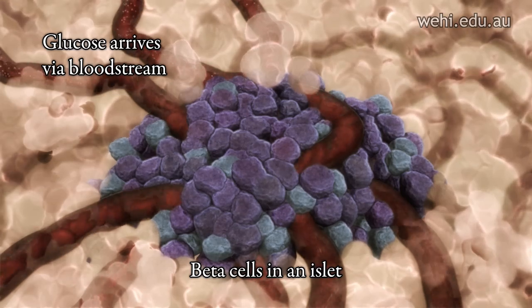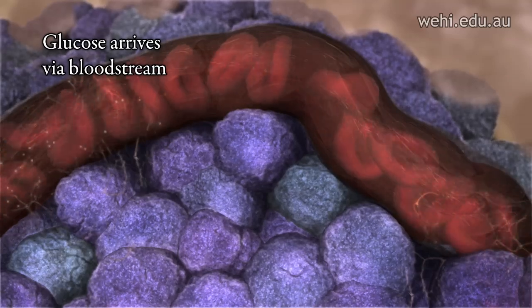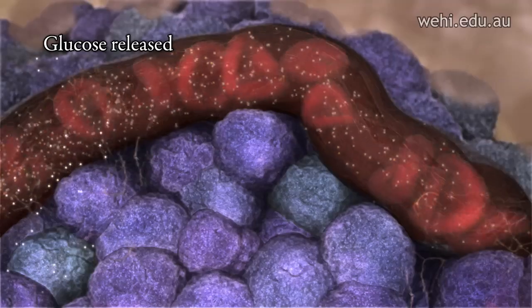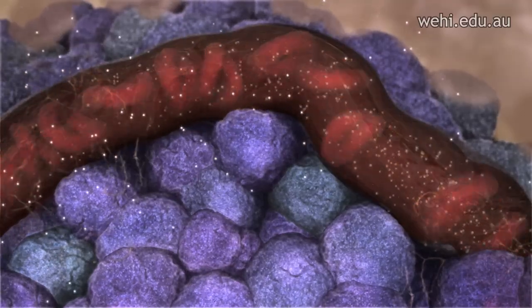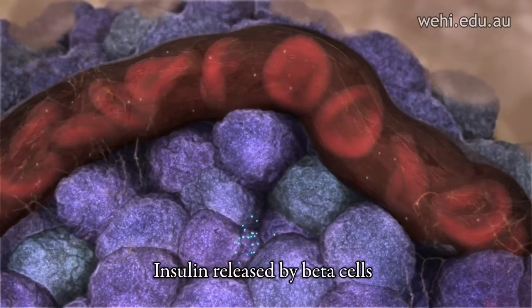After a meal, glucose reaches the pancreas via the bloodstream and is released from capillaries into the pancreatic tissue. This triggers the release of insulin, which is stored inside the beta cells.